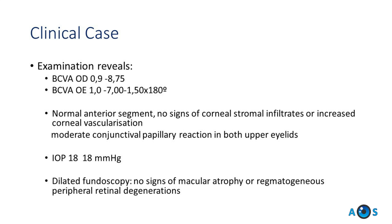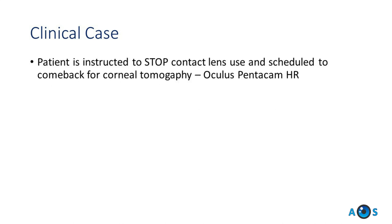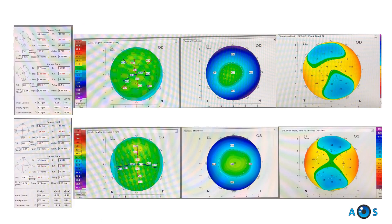Examination revealed a best-corrected visual acuity of 9 tenths in the right eye, with a myopic correction of minus 8.75 diopters. In the left eye, 10/10 was achieved with minus 7, minus 1.5 at 180 degrees. A moderate papillary reaction was seen in the conjunctiva of both upper eyelids, but no other signs of chronic contact lens use were seen. Fundus examination was normal.